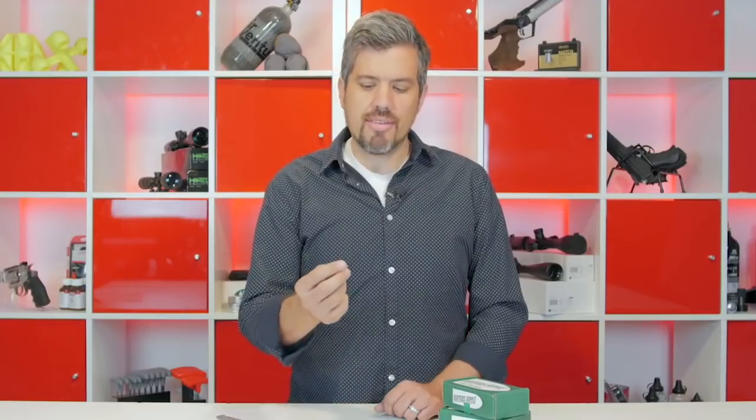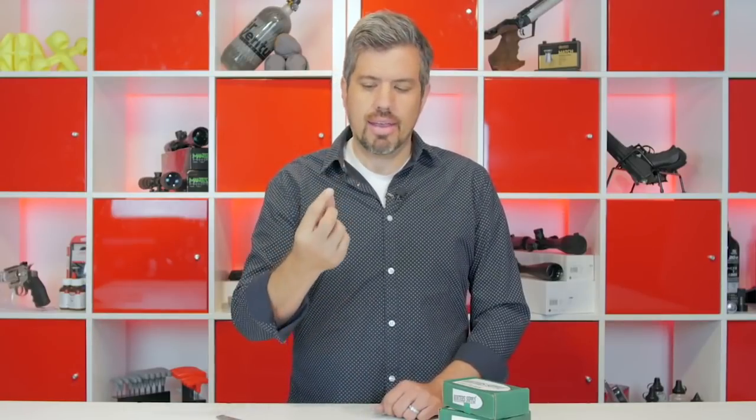We have these new 25 caliber hunting slugs from Hunter Supply. Instead of finding the right lead for the gun, let's find the right gun for the lead.